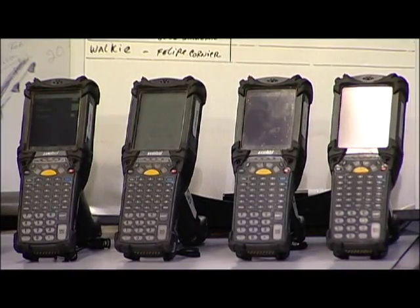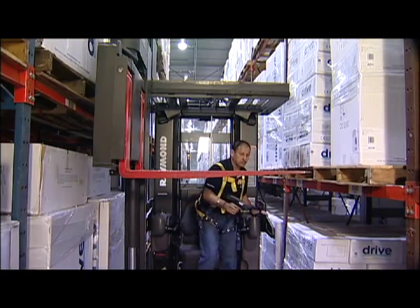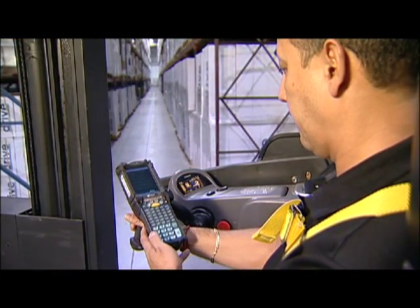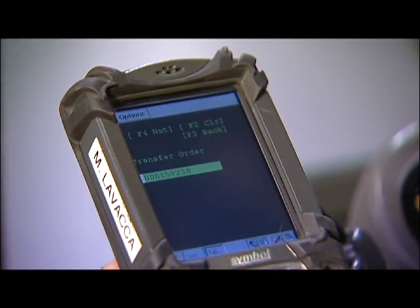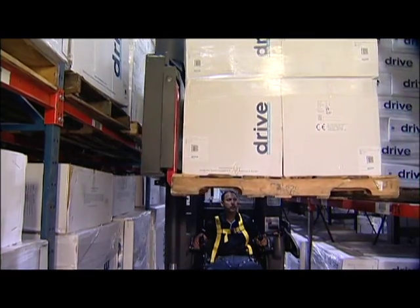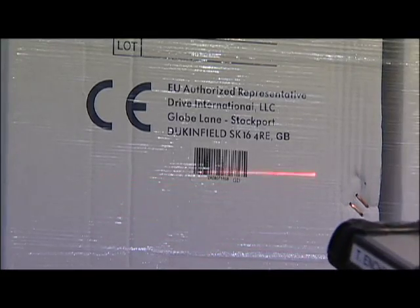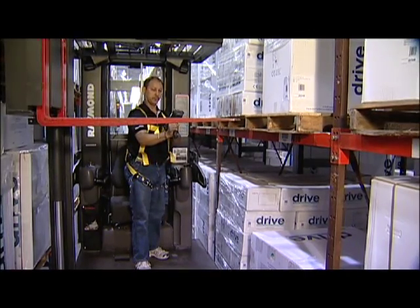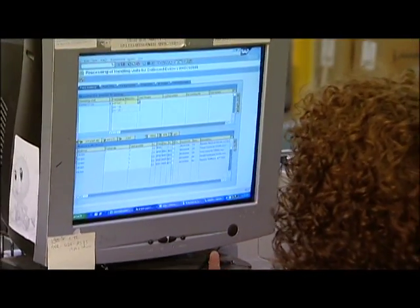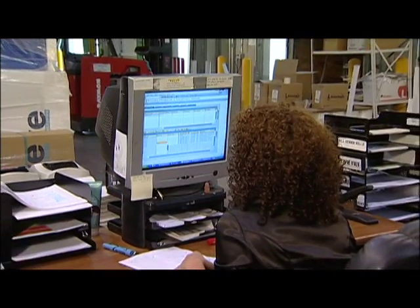DRIVE utilizes handheld scanners for RF picking of orders at all of their distribution facilities. RF handheld scanners increase picking speed and accuracy relative to paper picking processes. Serial number barcodes are scanned to track orders throughout the supply chain. The item number, quantity and when the order processed is captured and retained by scanning the serial number barcode.